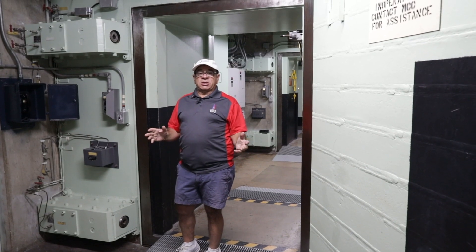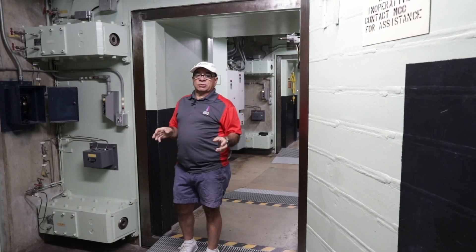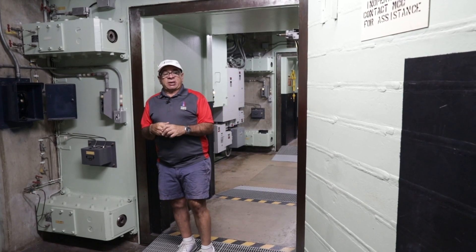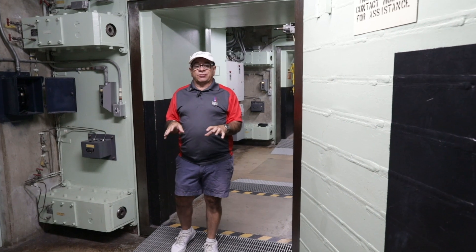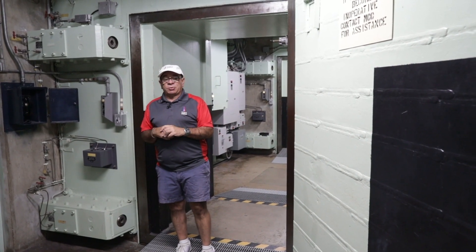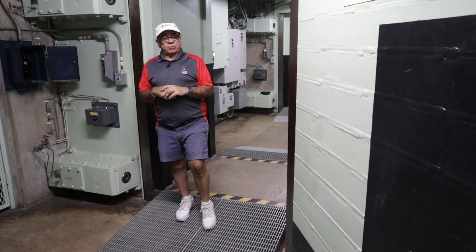Hi, my name is Dave. I'm a tour guide here at the Titan Missile Museum in Saharita, Arizona. I served in the Air Force back in the 70s on a Titan missile crew. So I'd like to give you a visit and point out a couple of things going on down here if you come to visit.